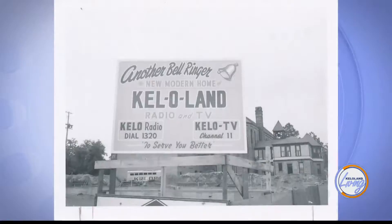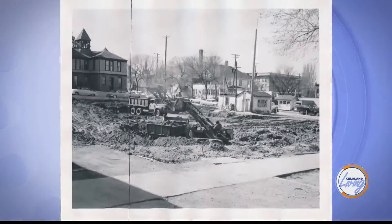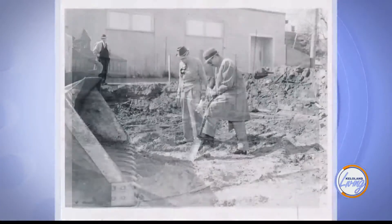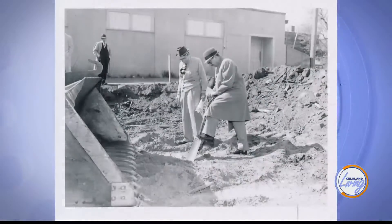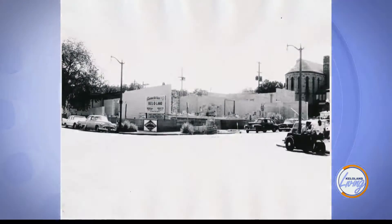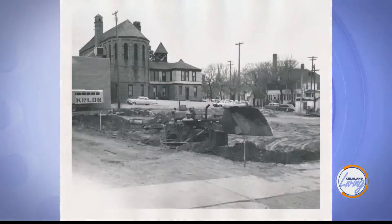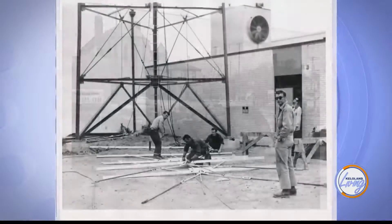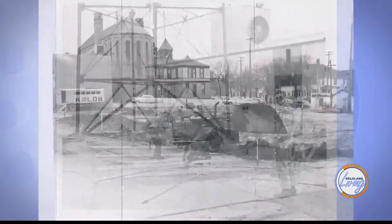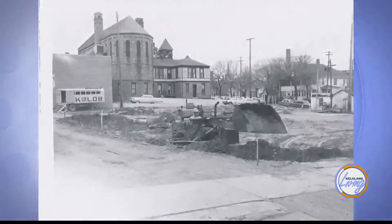So take us back to the beginning — 1959, when they were designing this building. Back then, this was considered really cutting edge. It was, because in '53, when we signed on the air, we basically moved into the Hollywood Theater building and just retrofitted it for a TV studio. Here we had an opportunity in '59 to actually build a television station from the ground up — designed for a TV and radio station, so we had to have radio studios, TV studios, and all the support systems for that.